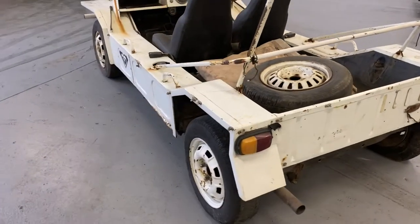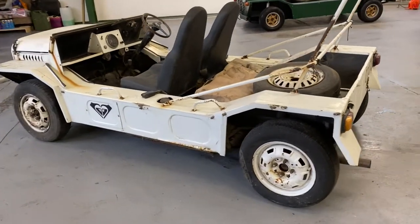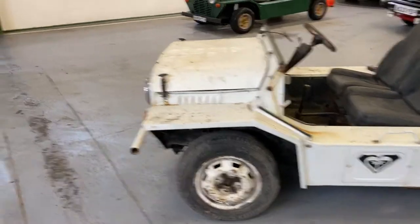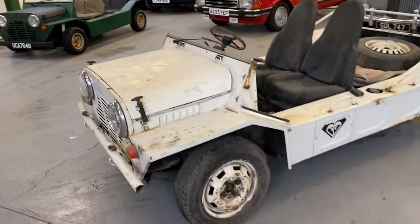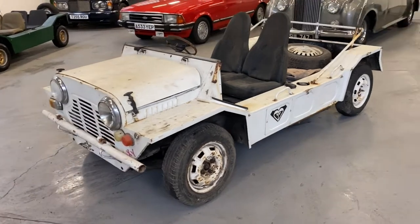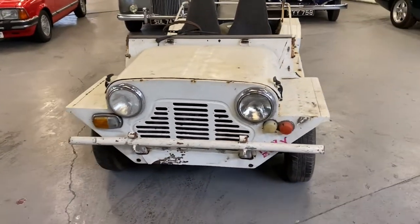Coming round to the back end - it is what it is unfortunately. It's straight enough, but it is a project and it needs welding. So like I say, get in touch if you want to come and have a view - COVID rules apply and all that sort of thing. This is one of two in the 22nd of May auction.